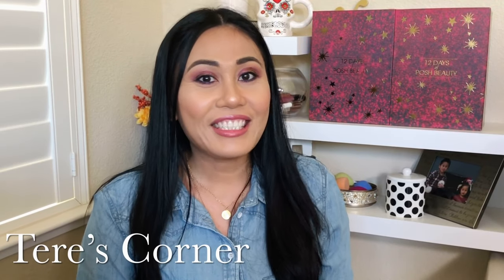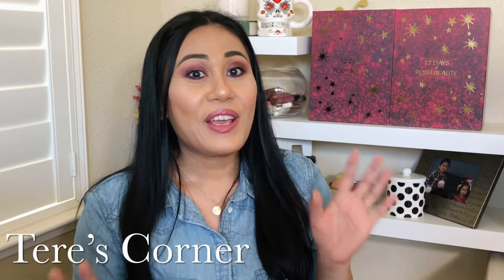Hi guys, welcome back to my channel. Today we are opening our very first advent calendar, and I'm going to show you guys if this is worth the money. So let's get started.